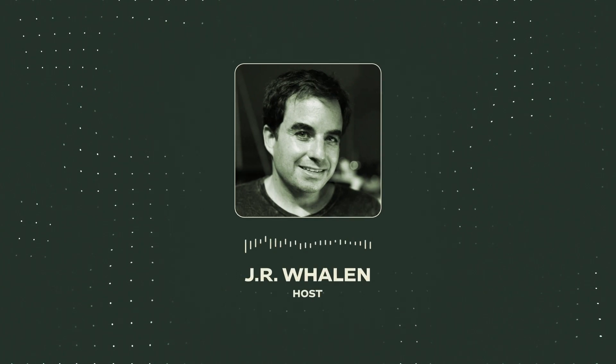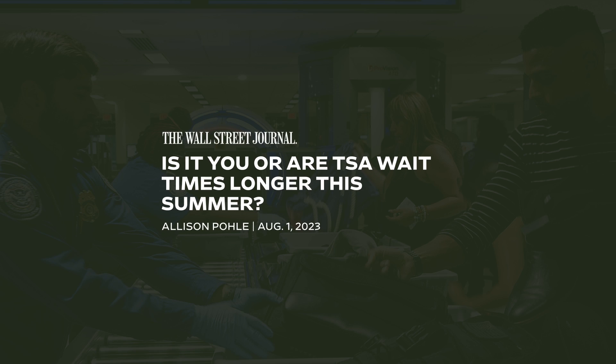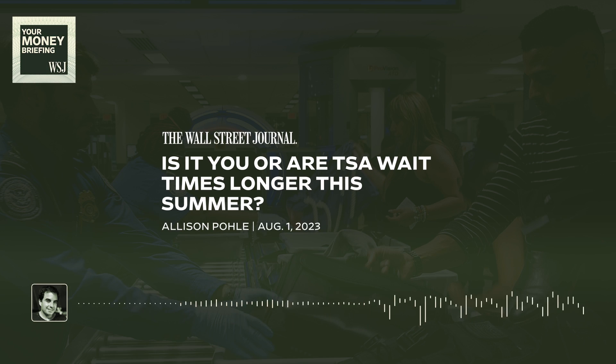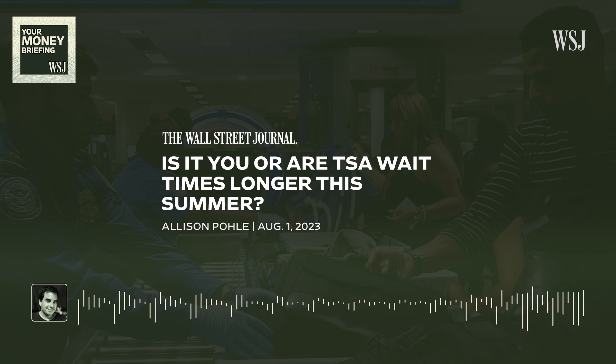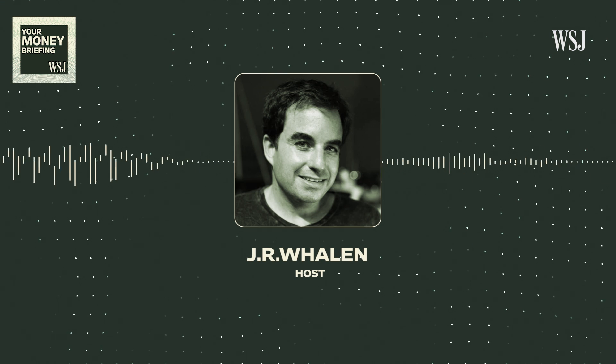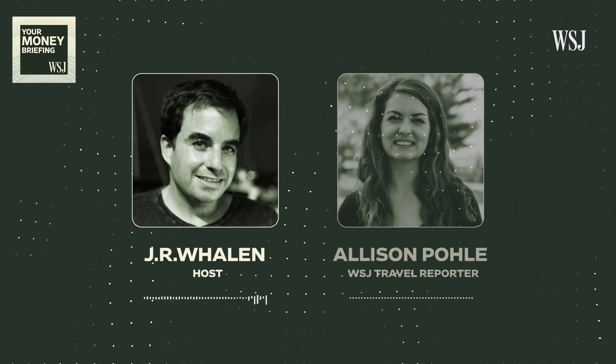Here's your Money Briefing for Thursday, August 17th. I'm J.R. Whalen for The Wall Street Journal. Getting through the airport to make your flight is stressful enough. Adding to that frustration this summer, passengers are reporting longer waits in the TSA lines. So what's going on? Wall Street Journal travel reporter Allison Pauly looked into this, and she joins me.